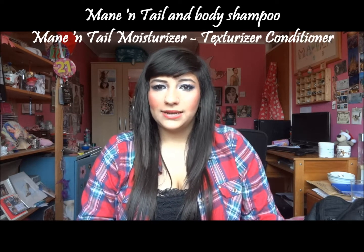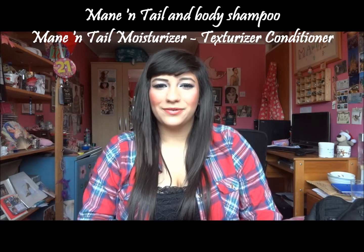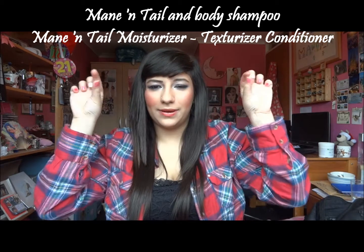I also use — I switch between these: one week I will use the Lee Stafford and the next week I will use this one. It's the Mane & Tail horse shampoo basically — I'll put the proper name here.